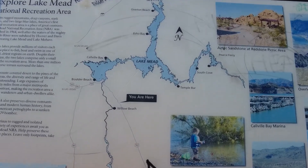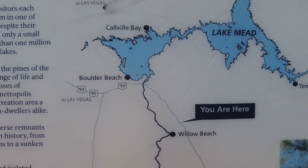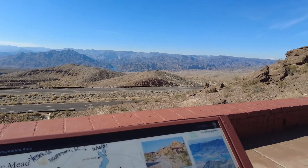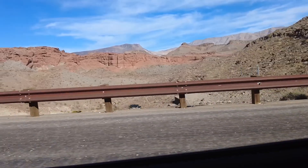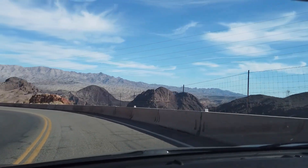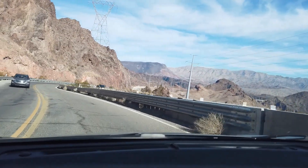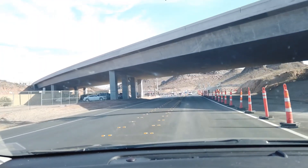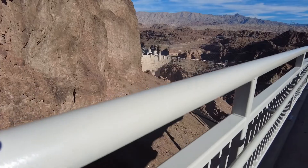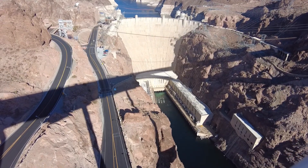As you can see, we are right there — the Hoover Dam is just right up there. And that entirety is Lake Mead. All right, let's keep going. And here it is folks — the Hoover Dam.